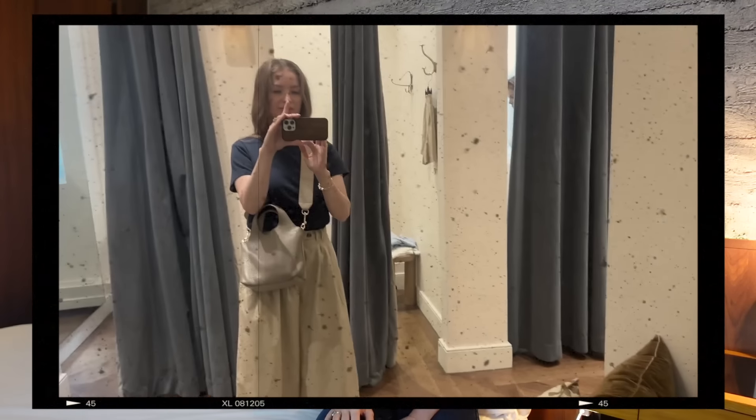Hello everyone, welcome back! As you can see, we are in a different location — we're in New York City in my hotel room. I had a chance to visit the Cézanne store twice and I took you with me. Today I want to show you a little Cézanne haul and try-on. I just wanted to experiment and see other possibilities, so let's get into it!